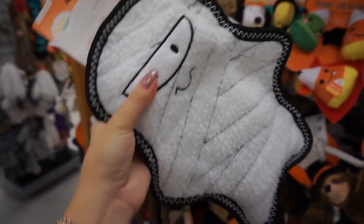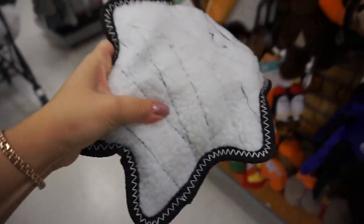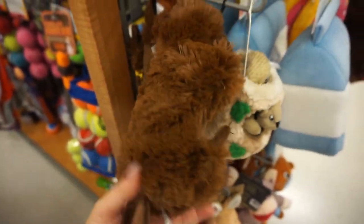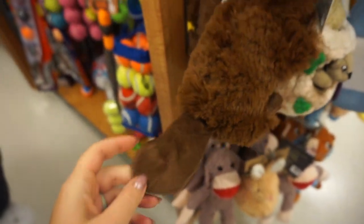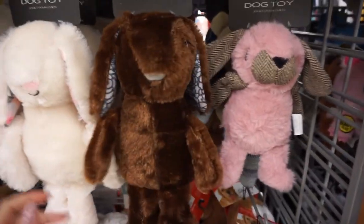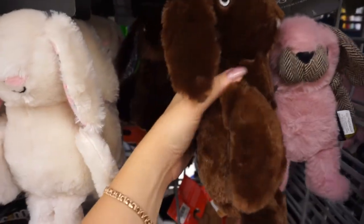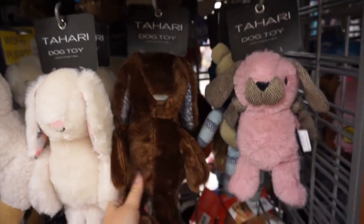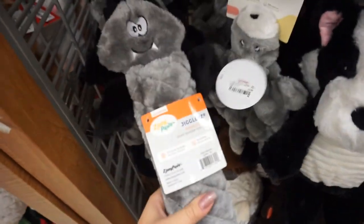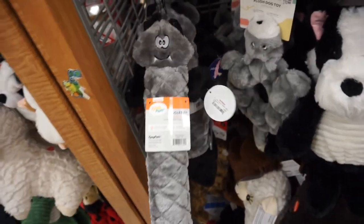Phoenix actually got a woodchuck toy yesterday and I'll show you if I can find it. Arizona got a diamond and like I told you she destroyed it within an hour. But this ghost toy looks pretty solid and it has two squeakers — one right here and one right here — and it costs four dollars. This is the woodchuck Phoenix got yesterday — very cute, super soft, squeaky and crunchy. I would feel so bad giving these bunnies to a dog; maybe if your dog plays with toys gently, but I would hate to see these cute toys being destroyed.